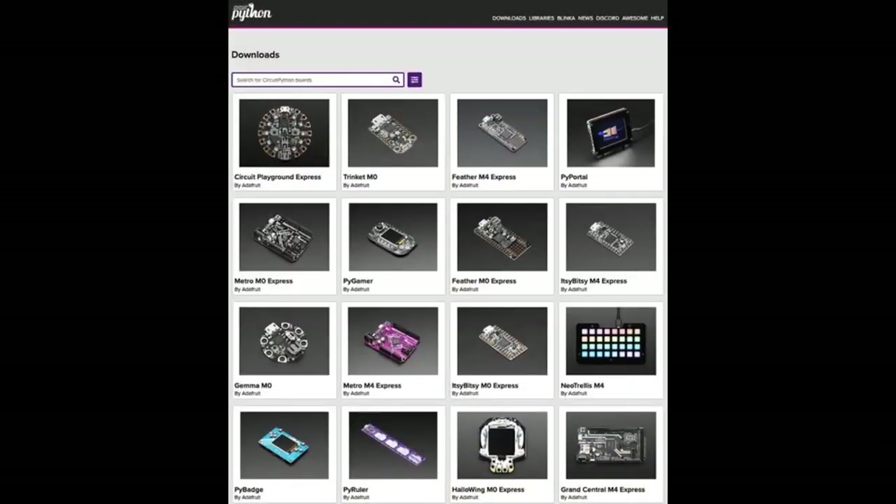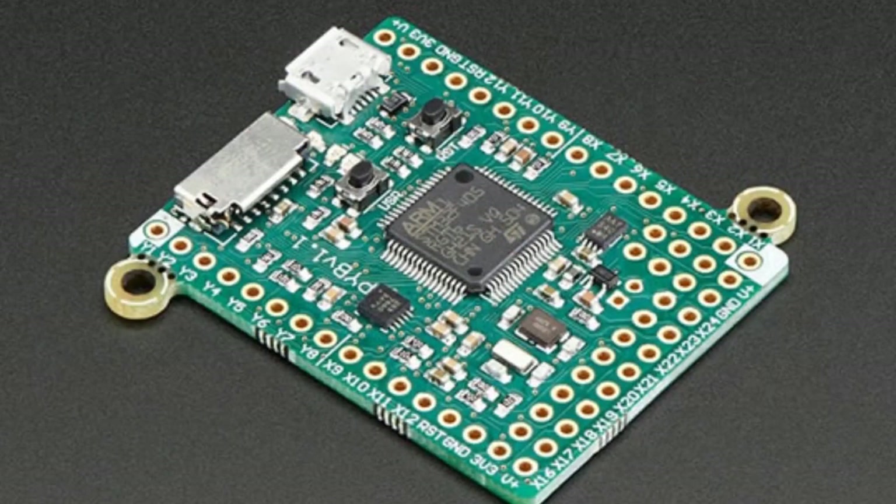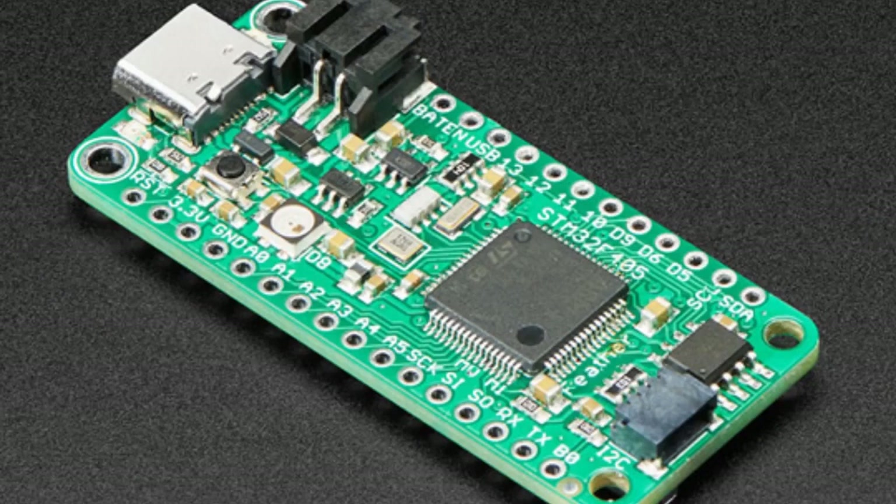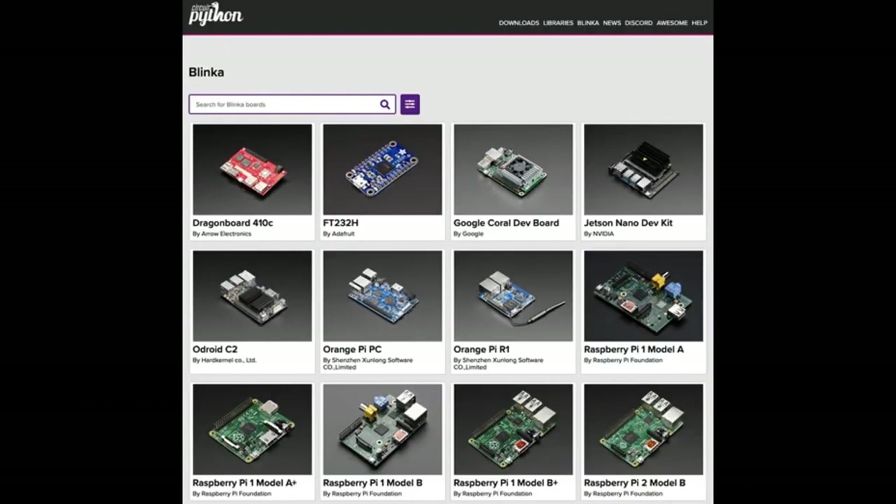We now have 79 boards on circuitpython.org/download — from Arduino to something that probably starts with Z. We have every shape, size, and color of boards and we're almost up to 100. We now have CircuitPython support for PyBoard and both flavors of the new Serpente board. We also have Blinka supporting 23 different single-board computers, plus the FT232H — that lets you run Blinka on all of them.